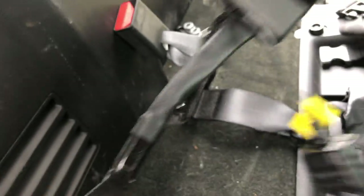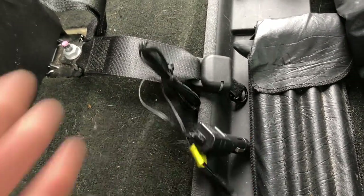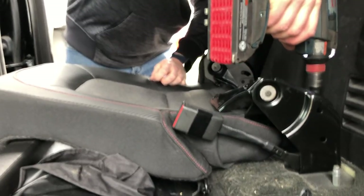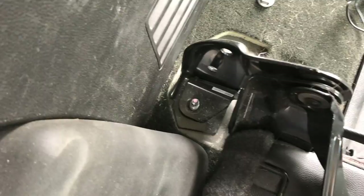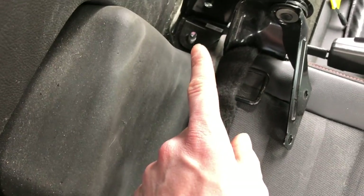That seat belt looks like it's part of something — I don't know what this is for, it looks important. Move the seat belt. There are three bolts on the 40 side as well — two bolts here and one bolt in the center.